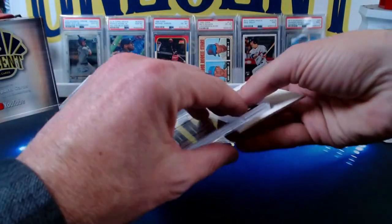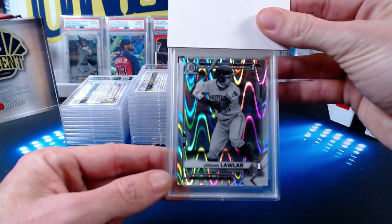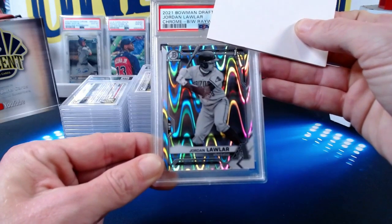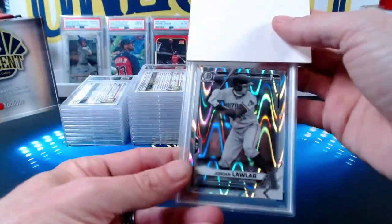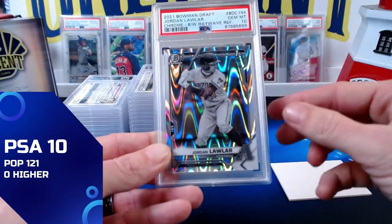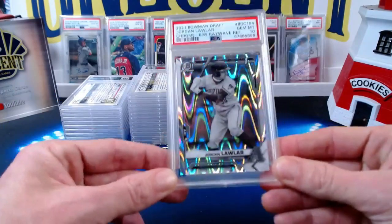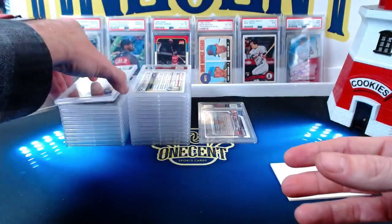For our final card we have a Jordan Lawler — a 2021 Bowman ray wave black and white, his first Bowman. Jordan Lawler is one of the big prospects to come out of 2021 Bowman Draft. The black and white ray wave cards were not numbered. The Jordan Lawler comes in for Nick D at a gem mint 10. Outside of maybe the Michael Harris, this is the one you'd love to see gem up — and it does. Congrats Nick — he grabs a couple of gem mints.